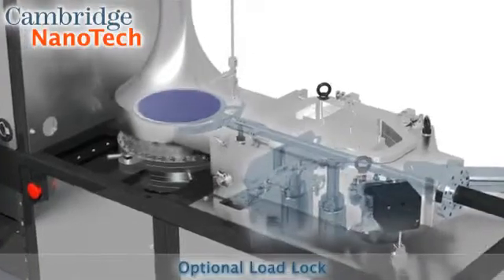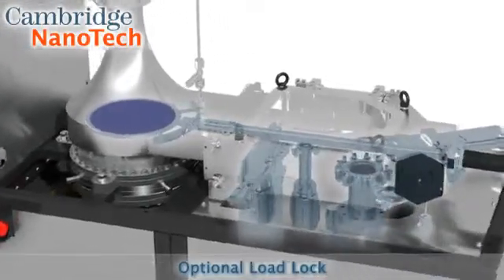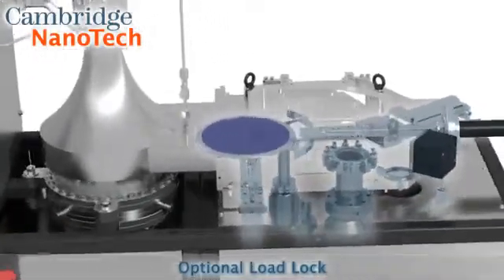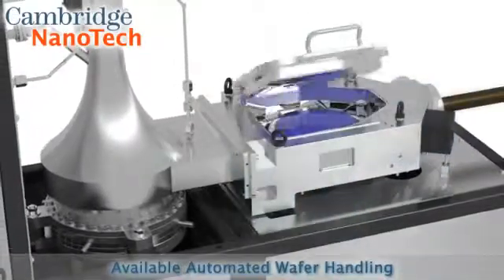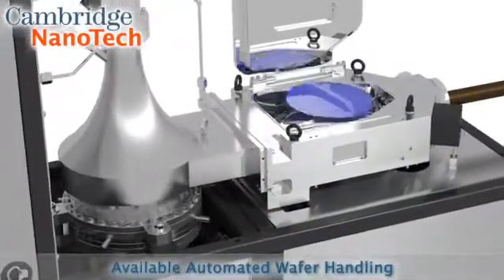Fiji offers an optional integrated dual-stage load lock with gate valves and available turbo pumps. Wafer transition from the load lock to the process chamber is available with a manual or automated translation arm.